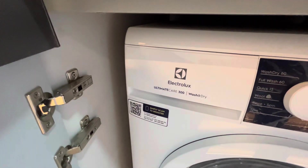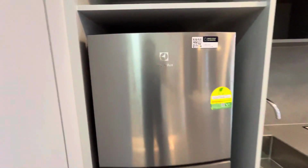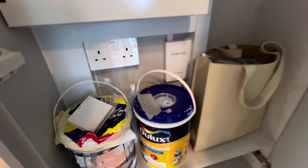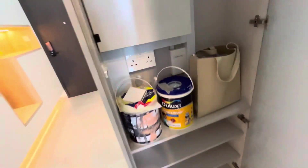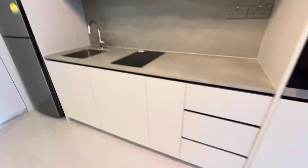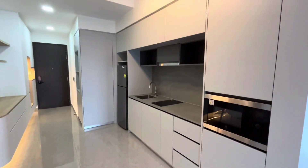Main door here. Washer dryer — Electrolux. Fridge also Electrolux. Induction stove also Electrolux. Microwave oven also Electrolux. Fiber point over here and over there. Open kitchen with very good storage space provided by the developer.